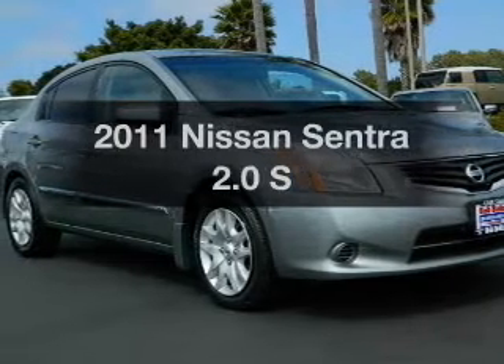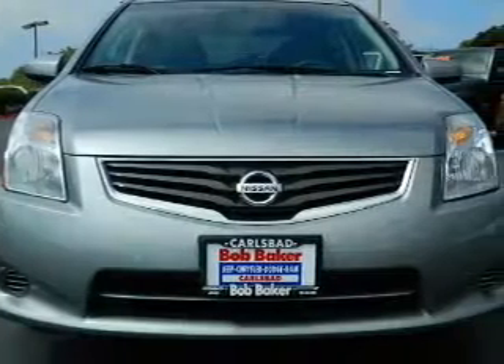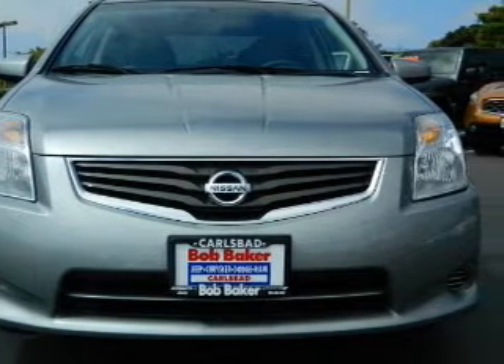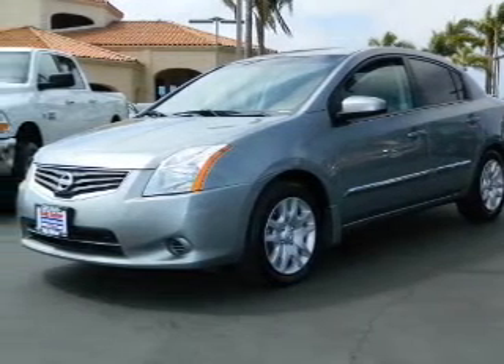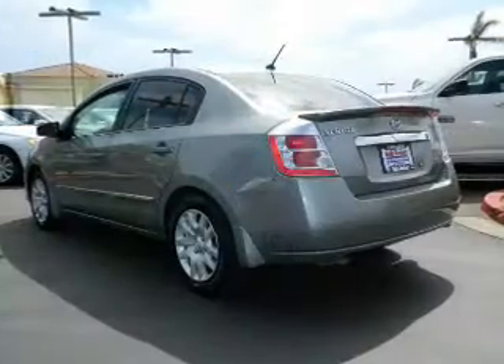Presenting the 2011 Nissan Sentra. If you're looking for an automobile with great attributes, look no further. With an efficient four-cylinder engine, the powertrain includes front-wheel drive that responds smoothly to its automatic transmission. Premium wheels lend a distinctive appearance.